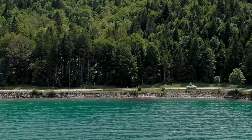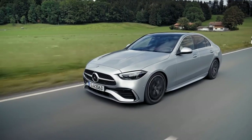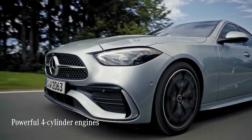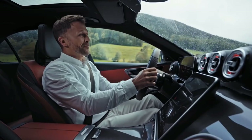When it comes to power and comfort, driving the C-Class allows you to experience the best of both worlds. The entire C-Class model range now has new 4-cylinder engines, available as petrol, diesel or plug-in hybrid variants — they all offer increased efficiency and power at the same time. Let me show you.